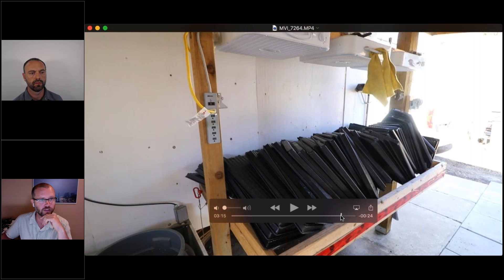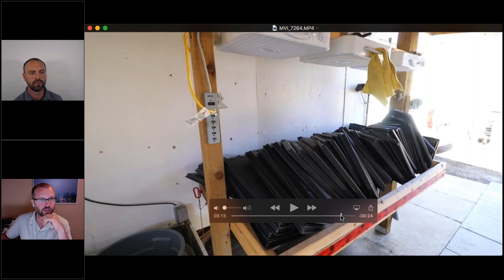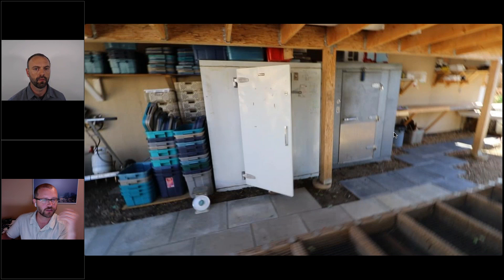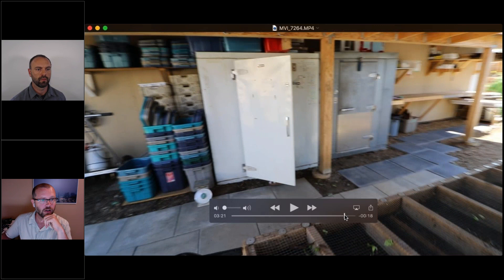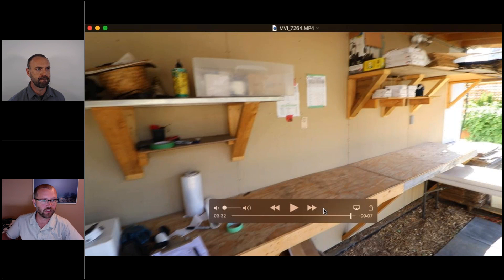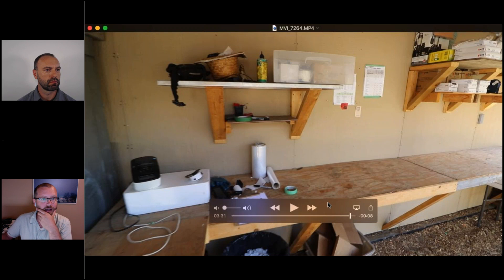These are our walk-in coolers — the silver one goes inside the greenhouse during the winter months. We use both coolers during full field production season. Beyond that is our packing area where we bag greens, with an invoicing station, a small computer, and a label printer. That's the basic infrastructure we use to grow microgreens year-round on the farm.